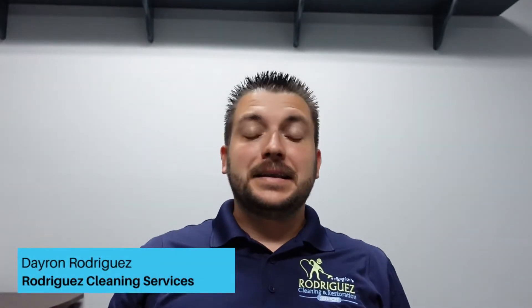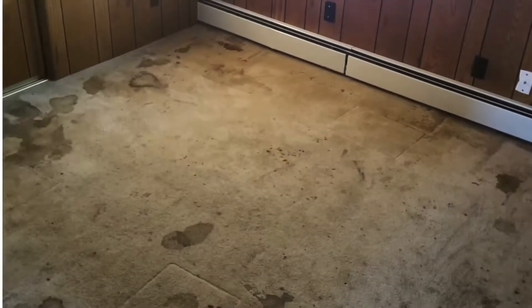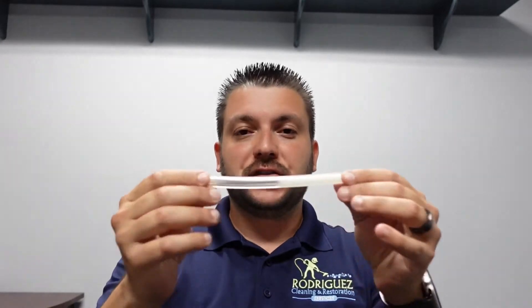Hello everyone, Dayron here with Prodria Cleaning Services. Today I want to talk to you about wear and tear, about abrasion on your carpet, and this is how I'm going to explain it.